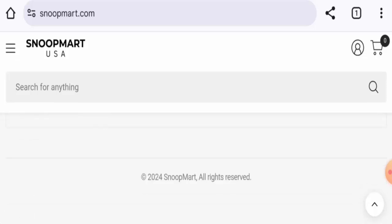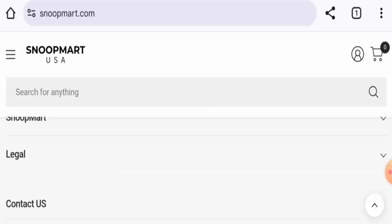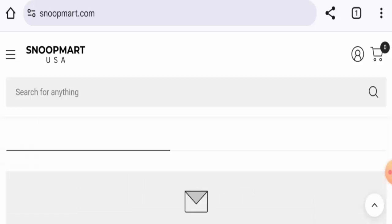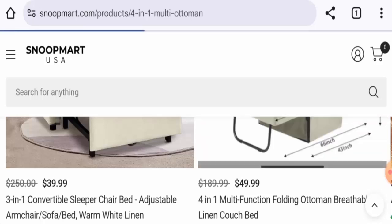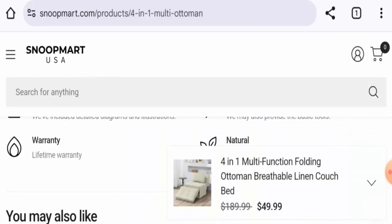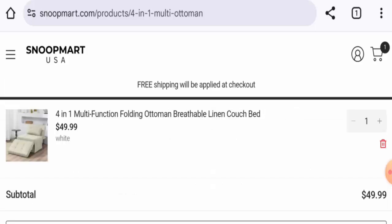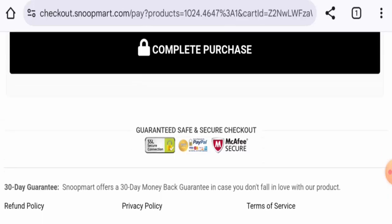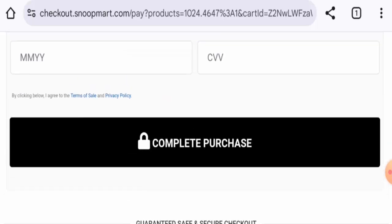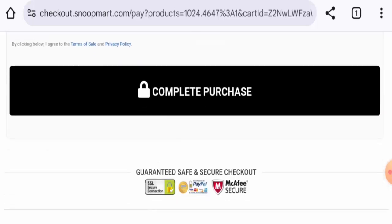For payment types, you can go to the checkout zone or add any product to the cart and proceed to checkout. They mention credit card, PayPal, Visa, Mastercard, Maestro, American Express, and so on.